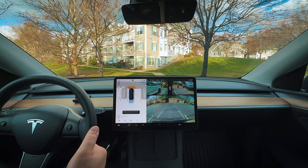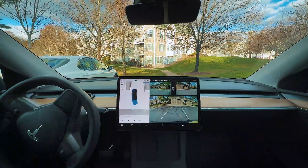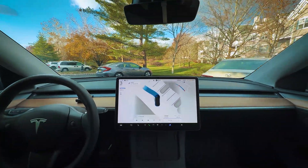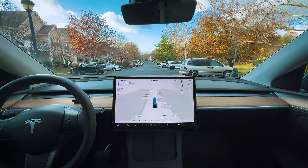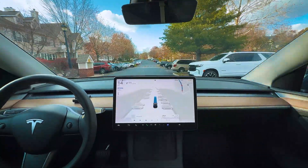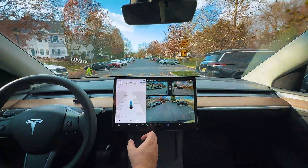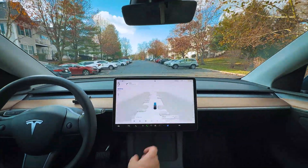Our speed is set to standard. We're choosing the parking lot and it's doing a good job reversing out. The cameras actually look a lot clearer for some reason — like when I was reversing, they look crisper. I don't know if that's just the lighting or something, but they just look a little bit crisper. Could be my eyes playing tricks on me.